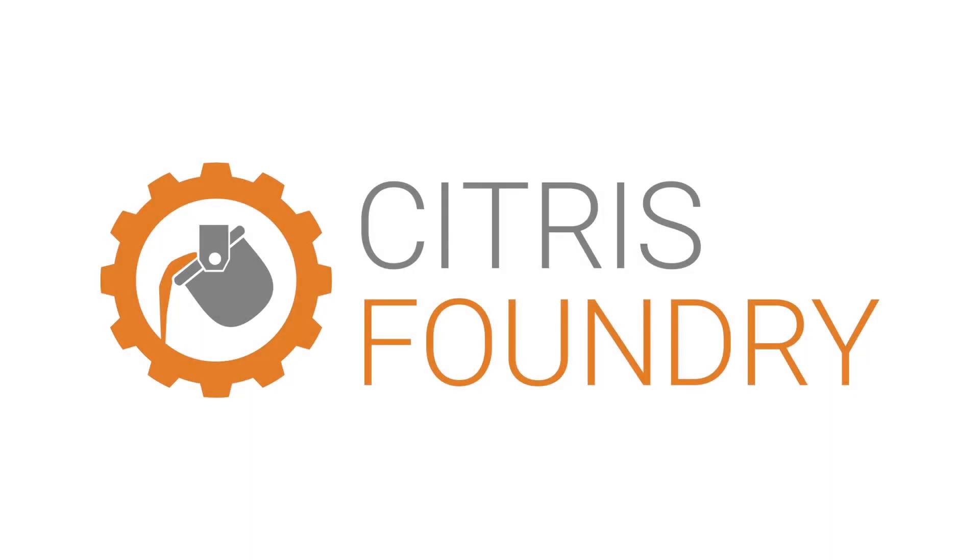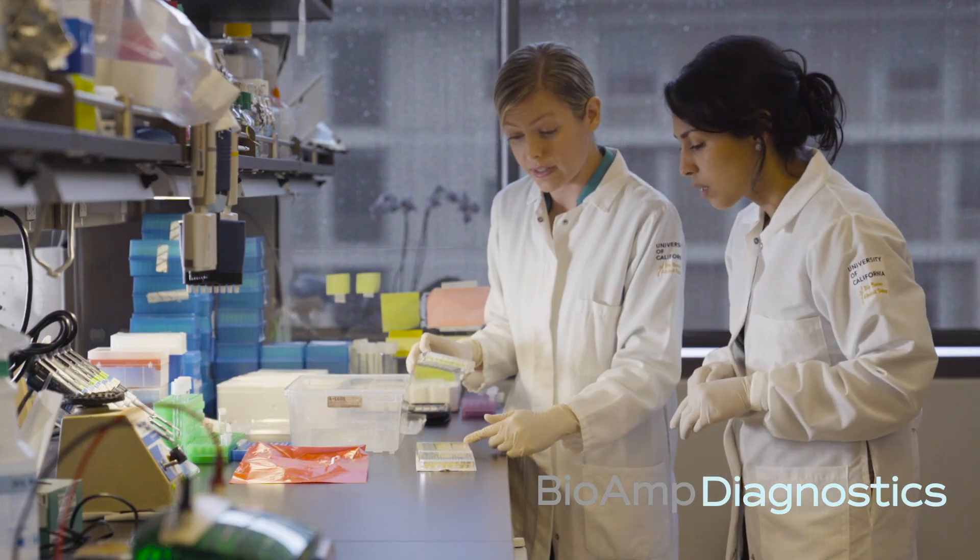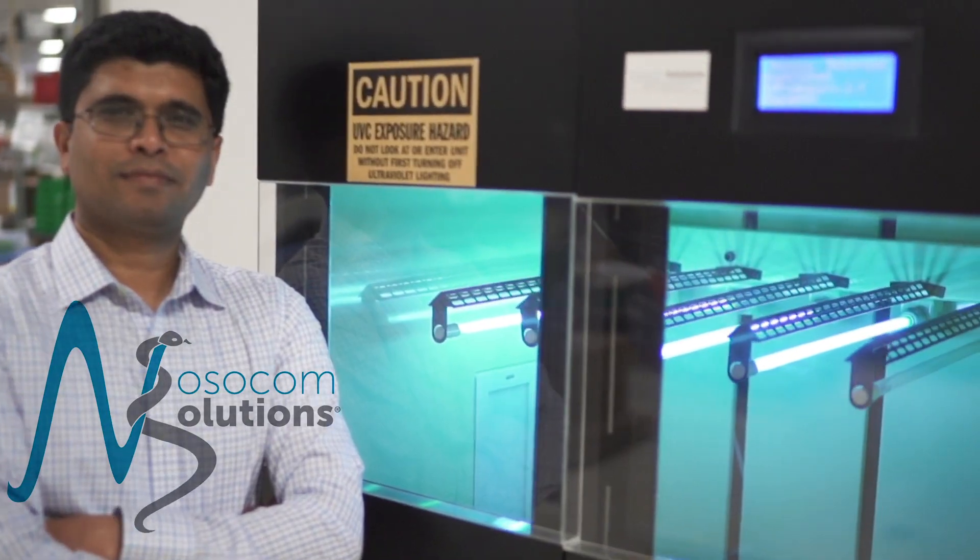The last two to three years we've really seen a growth of life science and health startups coming through the Citrus Foundry. There's a growing number of health and biotech companies that are both applying to and participating in our program. Maybe about 40 to 50 percent of companies we work with now fall within that space.